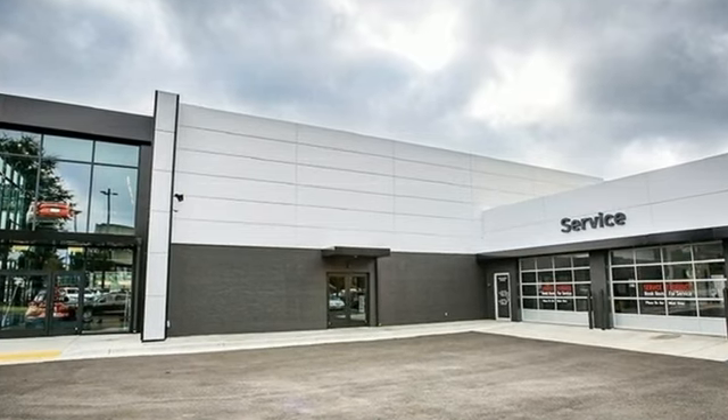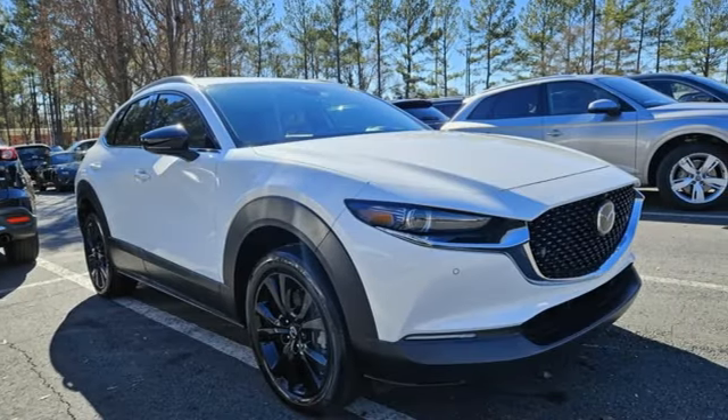For all the things that drive you, there's Mazda. Stop in for a test drive and make it yours today.